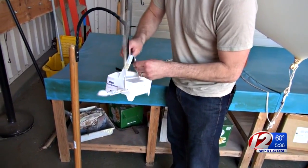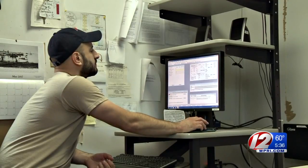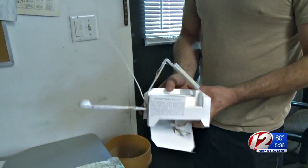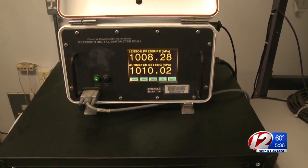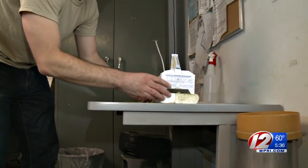This is what's called a radiosonde. It's the actual device that will be observing and recording the weather data, which is then transmitted back to an antenna on the ground. It has a temperature sensor, a humidity sensor, a pressure sensor inside, and a GPS unit, which is used to calculate wind speed and direction.